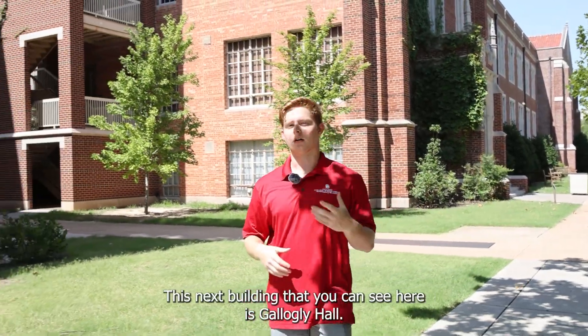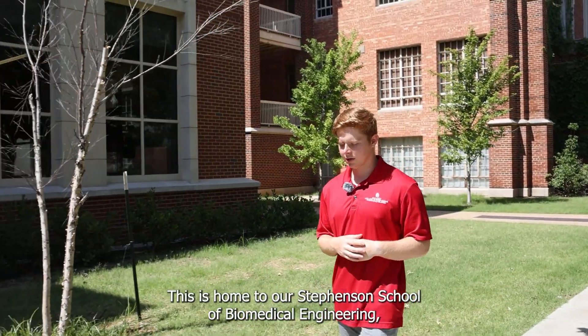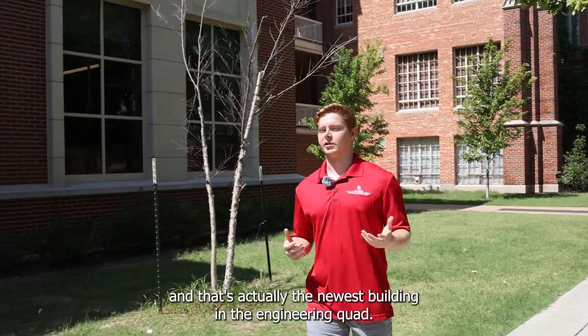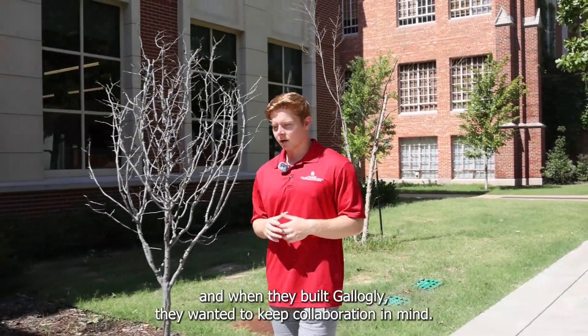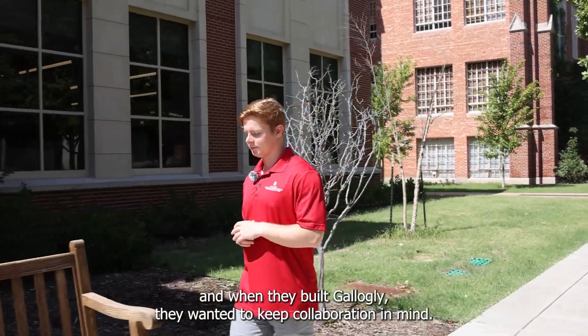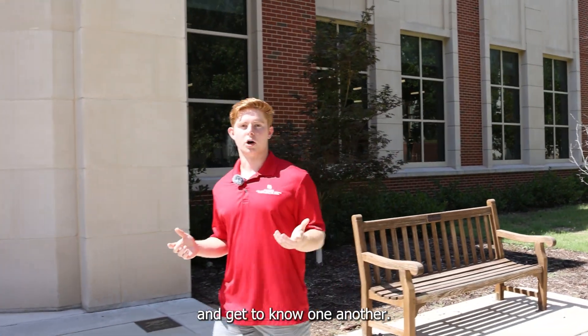This next building that you can see here is Galgley Hall. This is home to our Stevenson School of Biomedical Engineering and this is actually the newest building in the engineering quad. They finished construction in 2019 and when they built Galgley they wanted to keep collaboration in mind, so you'll see open spaces where students are enticed to work with their peers and get to know one another.